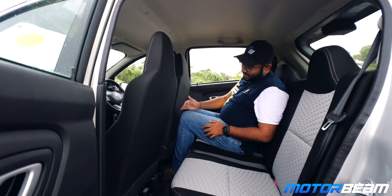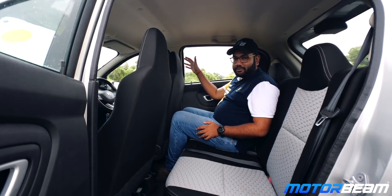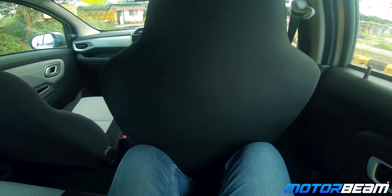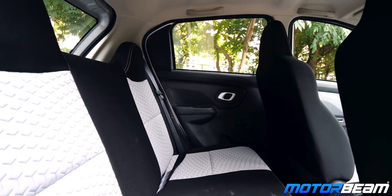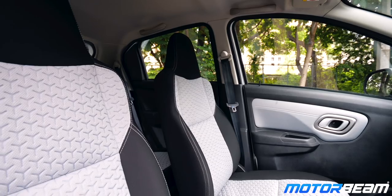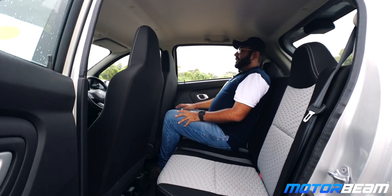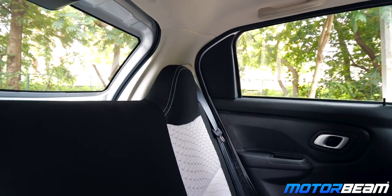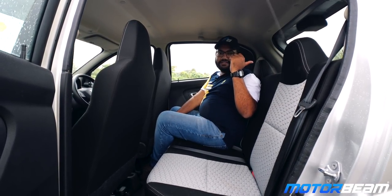Sitting in the rear seat of the Datsun Redi-Go, knee room is decent for a car this small with the driver's seat set to my driving position. I'm 6 feet tall, but as I mentioned the seat cannot be slid backwards more than this, so that is a constraint. The rear seat squab is quite long but also extremely flat — there's no bolstering here. Even the front seats are quite flat on the Redi-Go, but the seats are big in size. You get two fixed headrests at the rear and the front headrests are also fixed, so no adjustable headrests in this car.